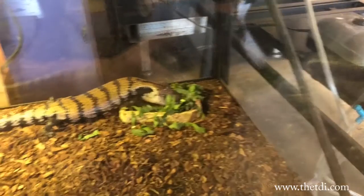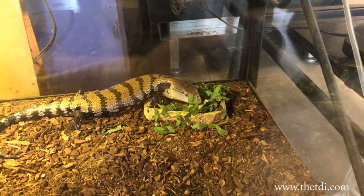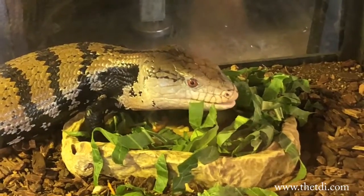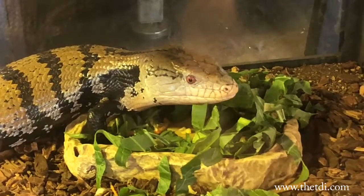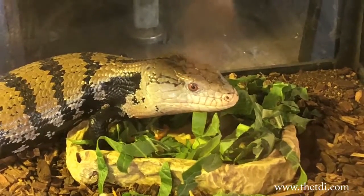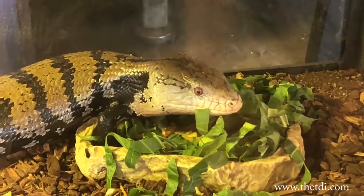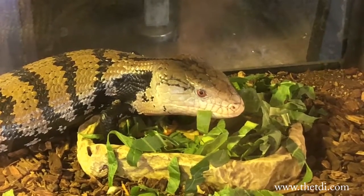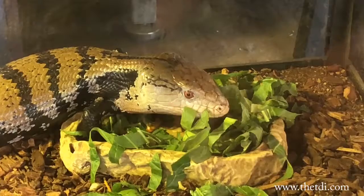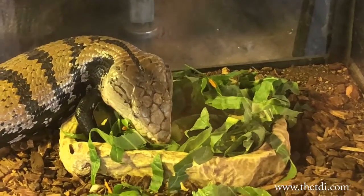Here's our Indonesian blue-tongued skink chowing down on his greens this morning. I think he's looking for some squash and I think he ate it all. Good stuff! This is one of our ones for sale, but he looks very curious. He's licking his chops, so I think he enjoyed what he just did. Gonna eat some more, little buddy. He's digging for the good stuff.